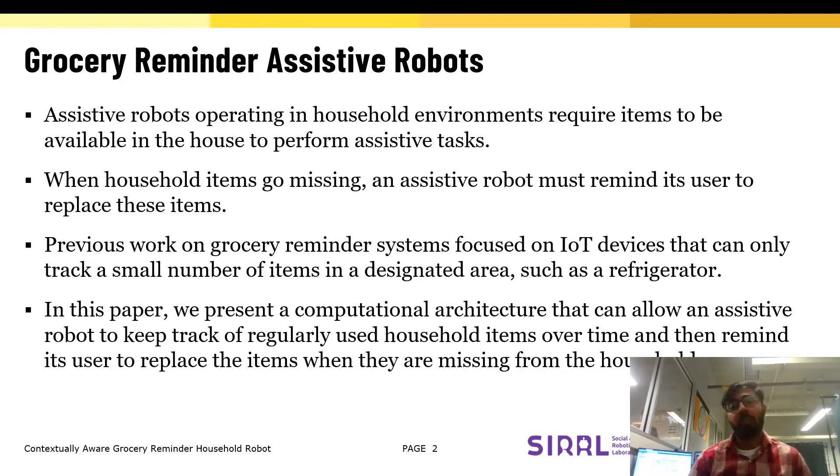In this paper, our goal is to present a computational architecture that can allow an assistive robot to keep track of regularly used household items over a long period of time and then remind its user to replace the items when they are missing from the household.